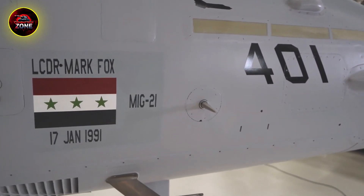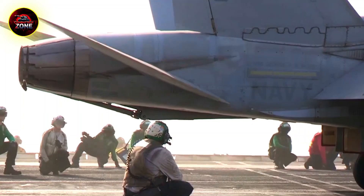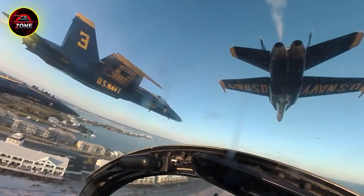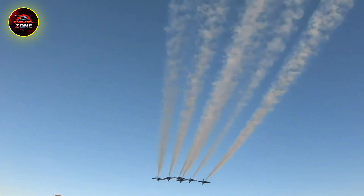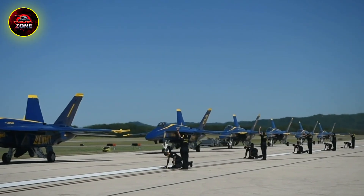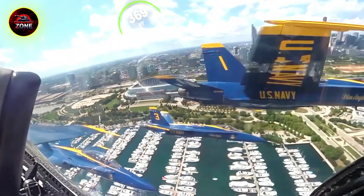What if I told you that one of the most formidable and relied-upon aircraft in the world today is a design that's over 40 years old? An aircraft that is proudly, and very obviously, not a stealth fighter. The F/A-18 Hornet has a secret to its long life, and it's a story of brilliant design, ruthless evolution, and a stubborn refusal to be outmatched.